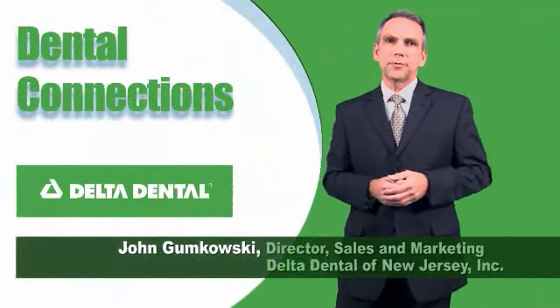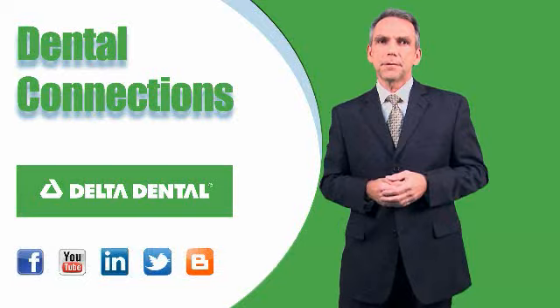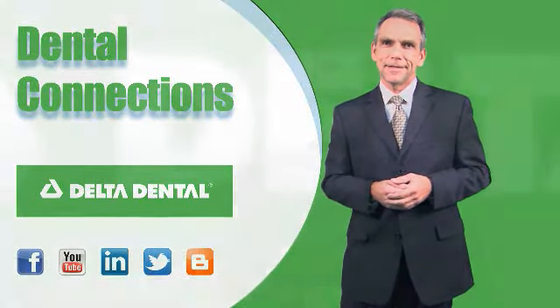There's something businesses can do to improve employee productivity and it's as simple as visiting the dentist. I'm John Gummkowski, Director of Sales and Marketing for Delta Dental in New Jersey. I'm here to tell you about some of the ways oral health is connected to overall health and how tracking that link can help a business improve productivity and its bottom line.